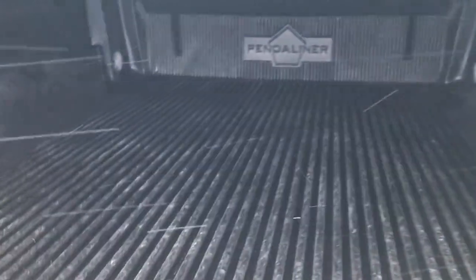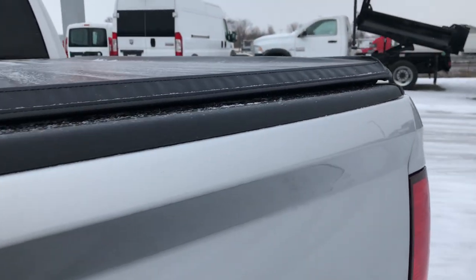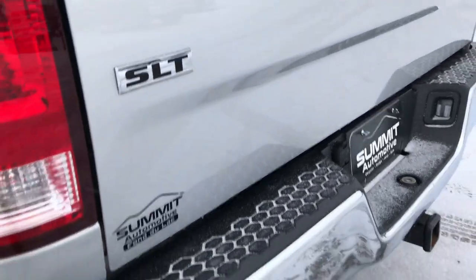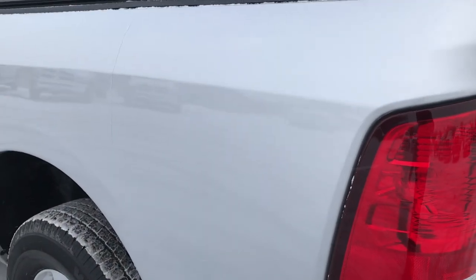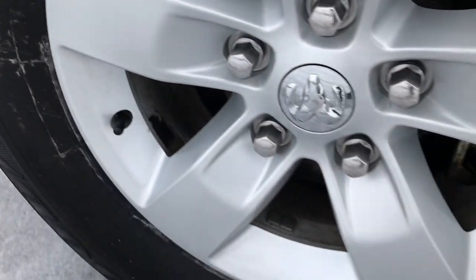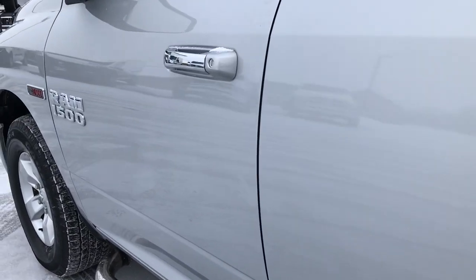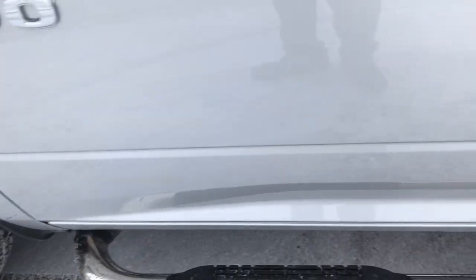Inside it has a drop-in Penduliner bed liner and it's in really nice condition. The tailgate shuts nice and solidly — I did not see any dents or dings on the tailgate and it is a locking tailgate. It has a little rear bumper step attached. Going down the driver's side of the truck, it is just as clean as the passenger side. Back rim is in excellent shape as well — very, very clean with no dents or dings. It was very well maintained and just a really nice ride overall.